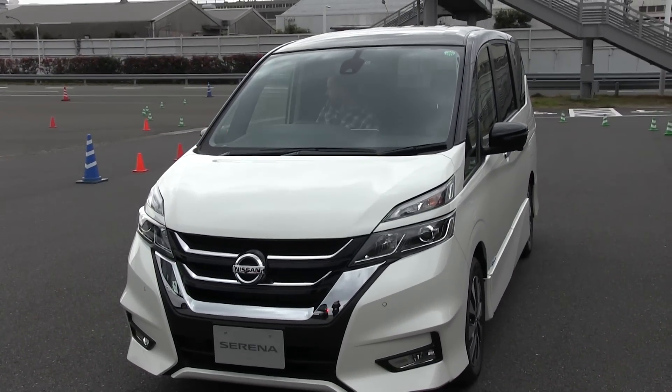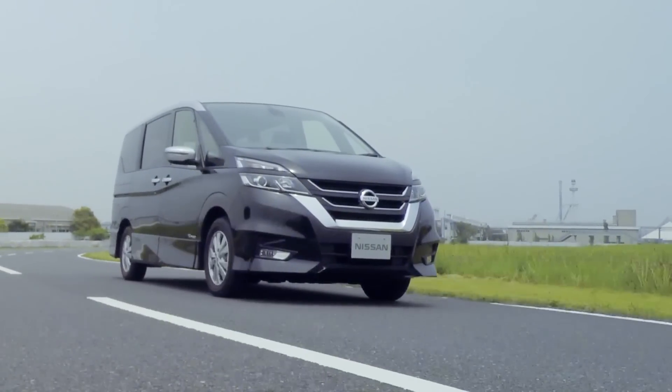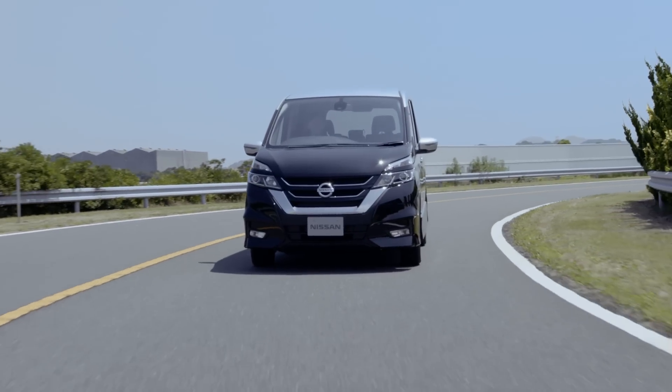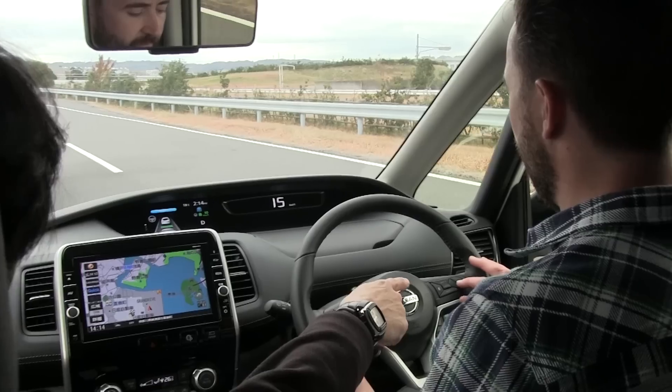Nissan calls the self-driving tech ProPilot and for now it's a bit like very sophisticated cruise control. The first version uses a mono camera to scan the road ahead and it's able to brake, accelerate and steer on its own, but only in a single lane situation. Let me explain.